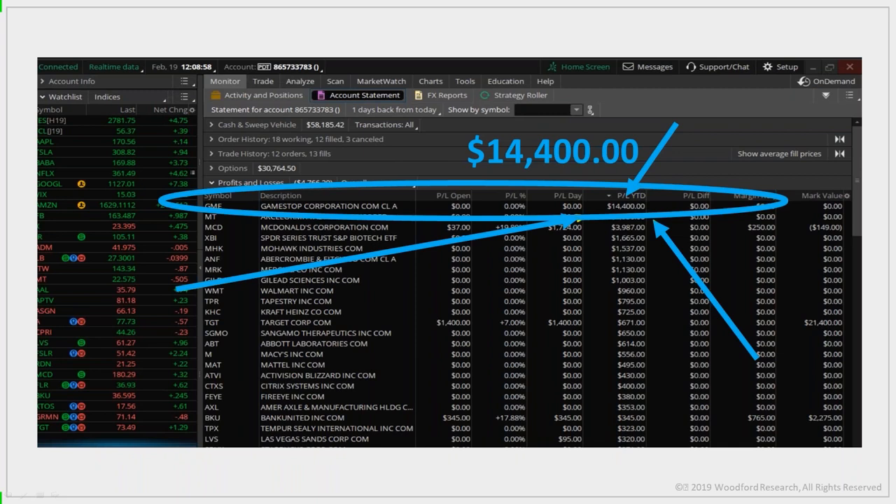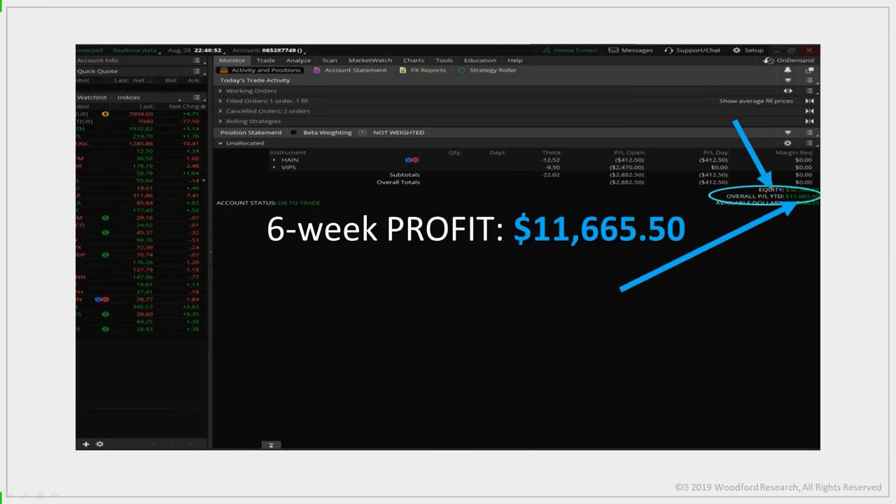You might think I'm trading a million-dollar account, but you'd be completely wrong. You can see my account balance: $56,185. Anyone can do this. This is a $25,000 cash account I opened to show my subscribers what I can do. With this simple strategy I was able to make $11,665 in profit in just six weeks, just from following the unusual option activity trades.